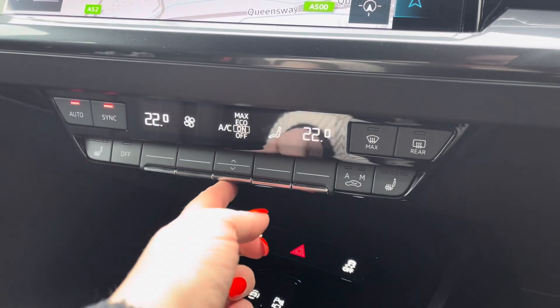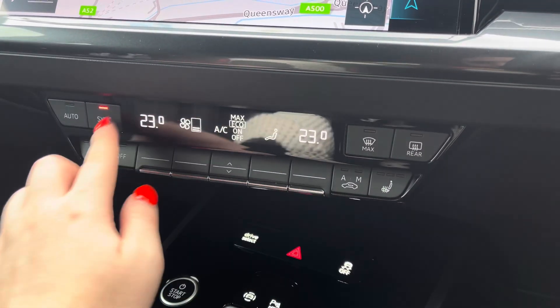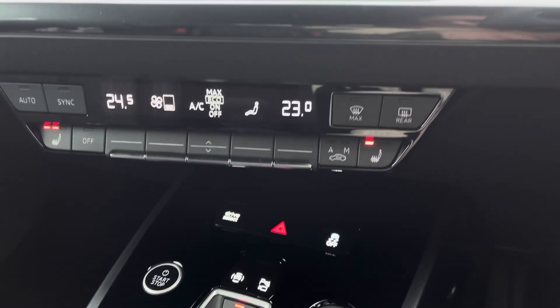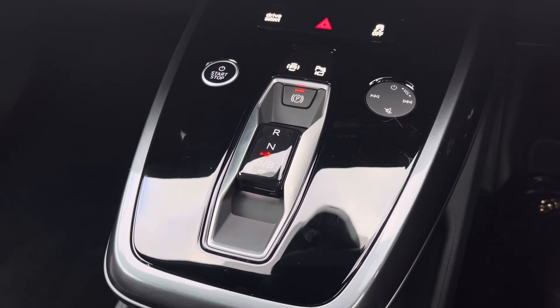Below you have the two-zone climate controls so both driver and passenger can set their preferred temperature regardless of the weather outside, with the added luxury of heated seats for those chillier mornings. Finished off with the sleek automatic gearbox and electric parking brake adding a modern flare to the car's profile.